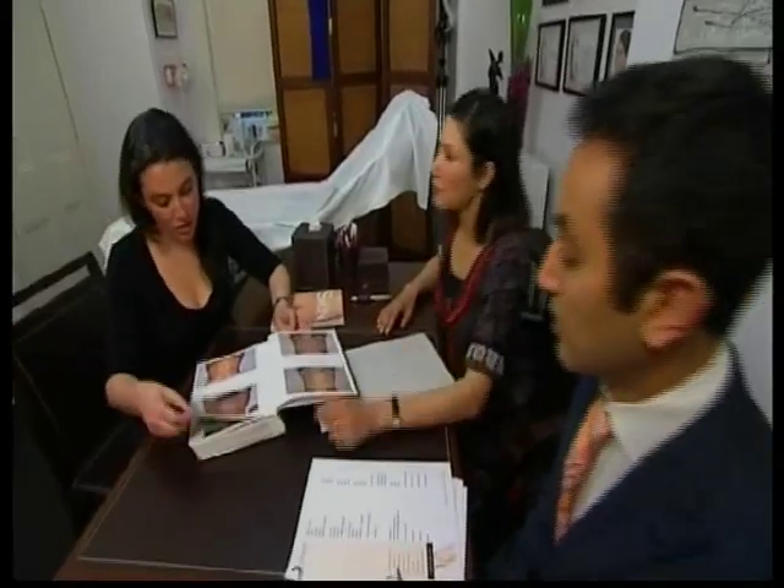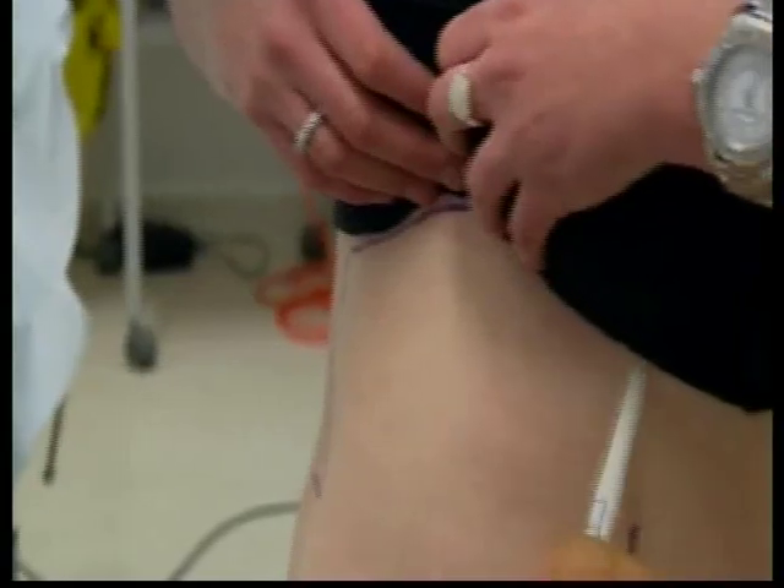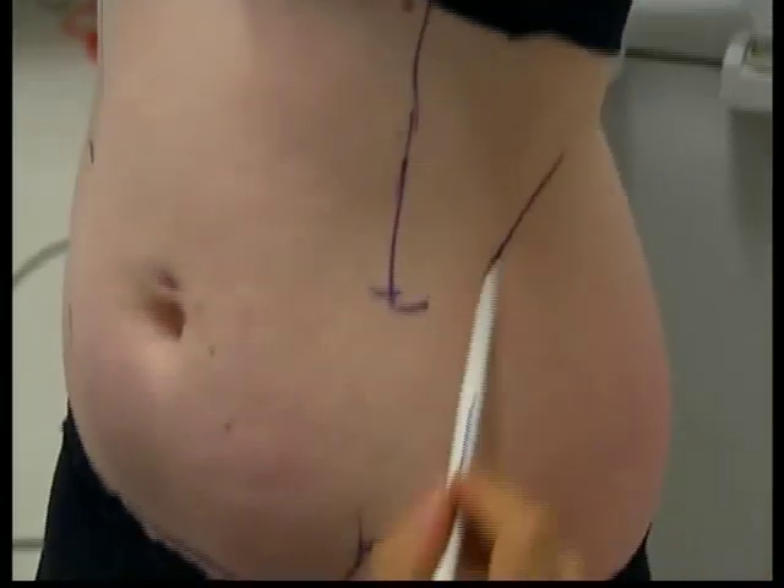Dr. Joseph Ajaka from the Cosmos Clinic explains: it's for people who want to remove those bulges that just won't budge with exercise, and for people who can't get rid of that loose skin despite exercising.